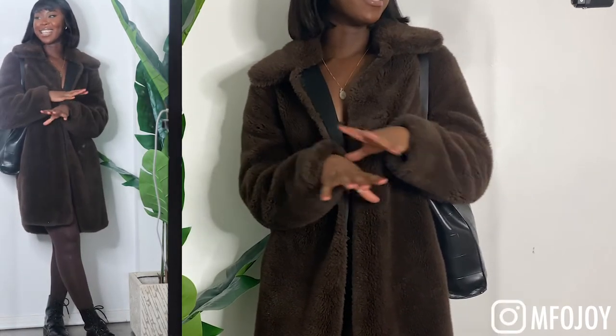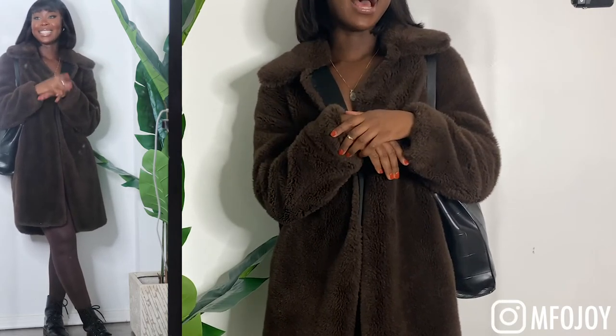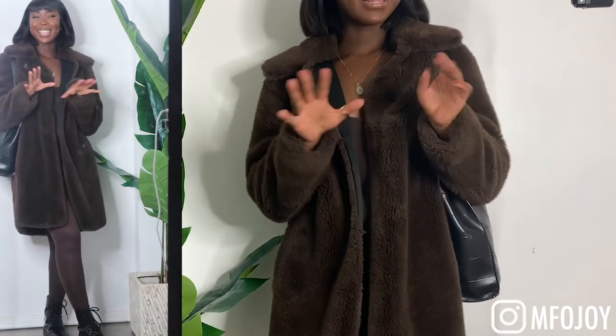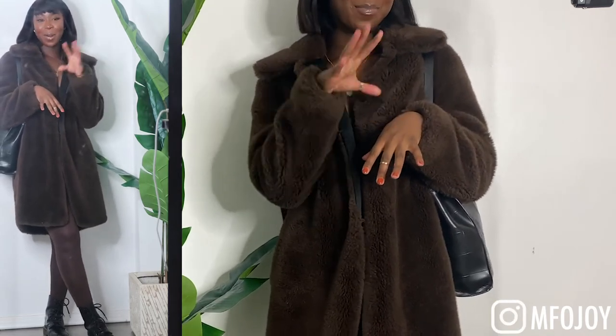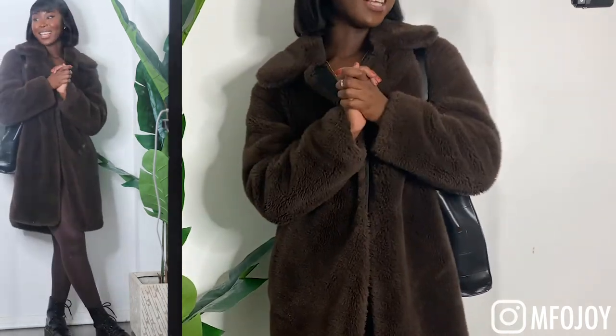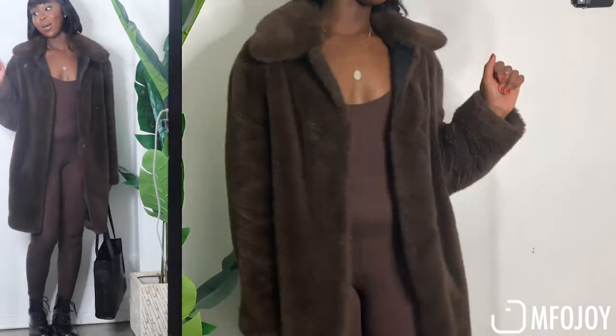Kylie Jenner absolutely killed the all-brown autumn/winter look — it was a whole vibe, real rich vibes. I also saw it done really well on Melissa's Wardrobe. Pairing brown on brown just looks very chic and classy — obviously mine is on a budget and a bit more casual. If you haven't noticed, my sense of style is very much casual but cute — that's always the vibe I go for and I'm cool with it. I really do like this look and would definitely wear it out.